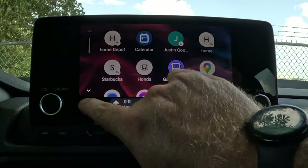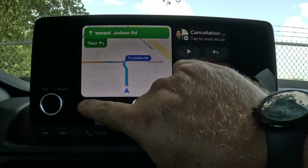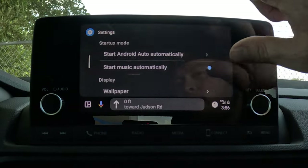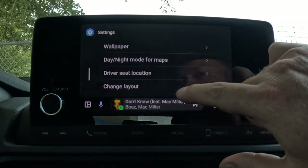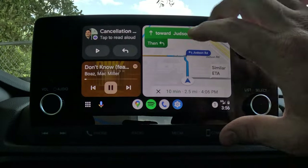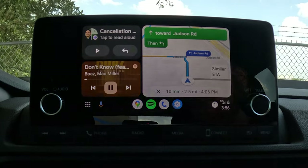If you want to switch your navigation to one side and your media closer to you, you can do that in the same Settings menu. Scroll almost to the very bottom and you'll see Change Layout. Select it and choose Media Closer to Driver — it'll move your media and shift your navigation over. A cool way to customize your display.